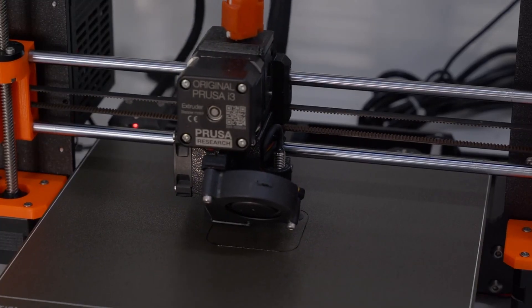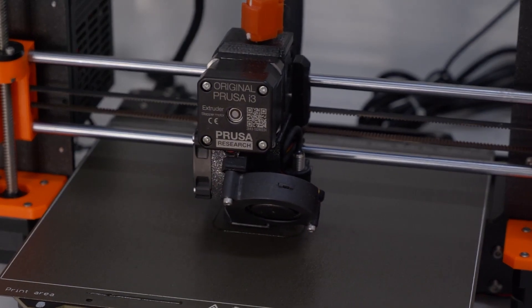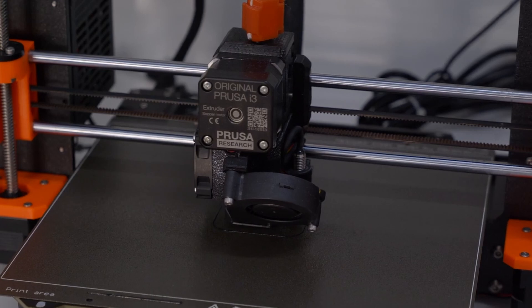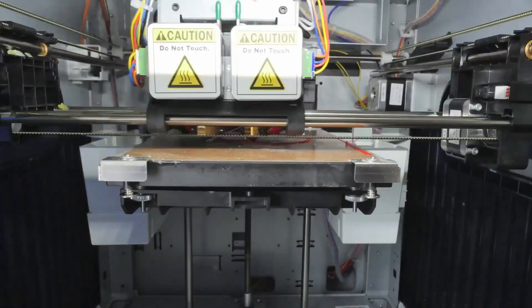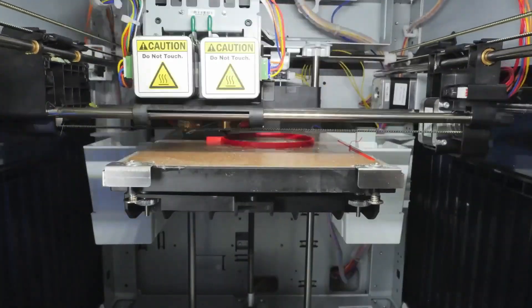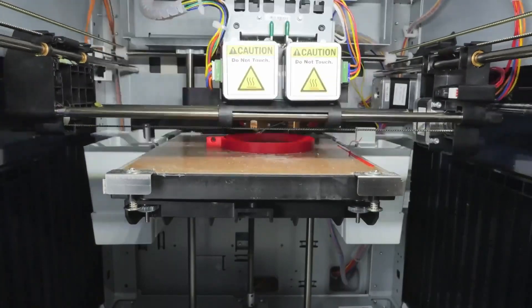Remarkably, you can secure a top-tier 3D printer along with an ample supply of materials for under $250, and in some cases even below $200. Alternatively, if you desire specific features like a larger build volume, higher resolution, or swifter production, investing a bit more is a viable option.